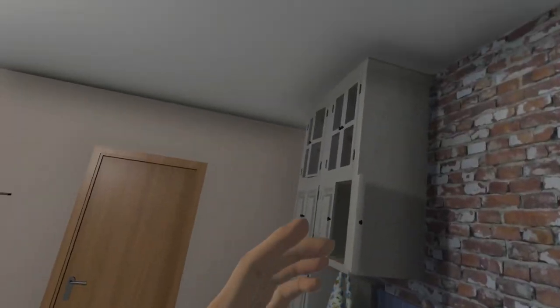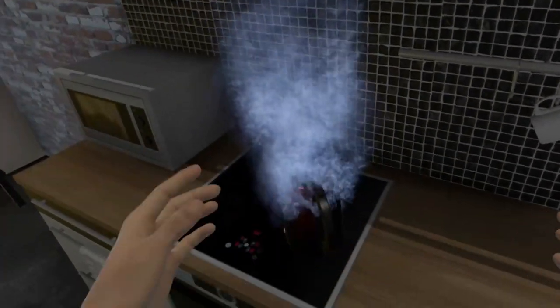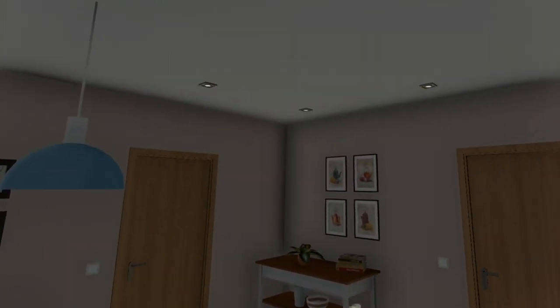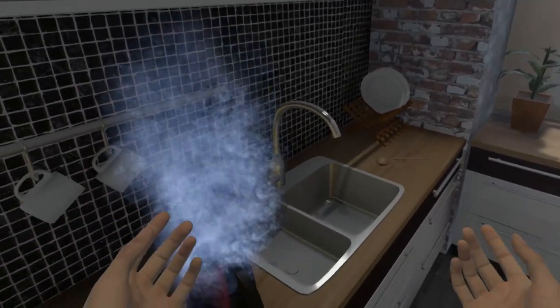What's that noise? Who's put the kettle on the hob? That's very dangerous. It wasn't me, was it? How am I meant to make a cup of tea now?